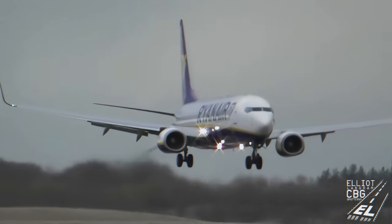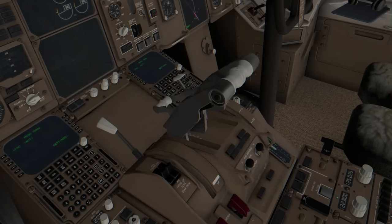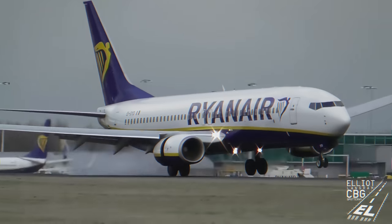I suspect what happened is that as this pilot was fighting to get the plane on the ground — because it looked like it was a gusty, windy day — they pulled the power all the way back and then thought they'd hit the ground. Maybe they thought their landing was just so smooth that they were already on the ground, and in doing so they deployed the thrust reversers just a few feet from the ground.